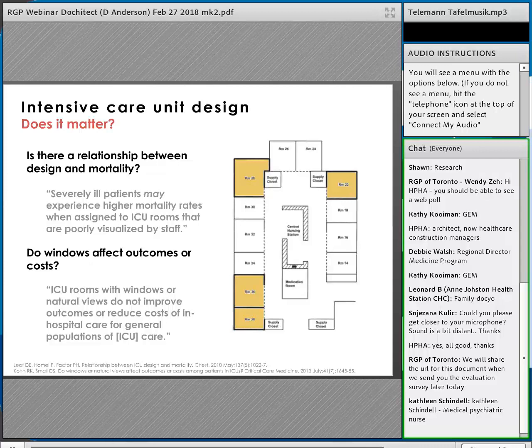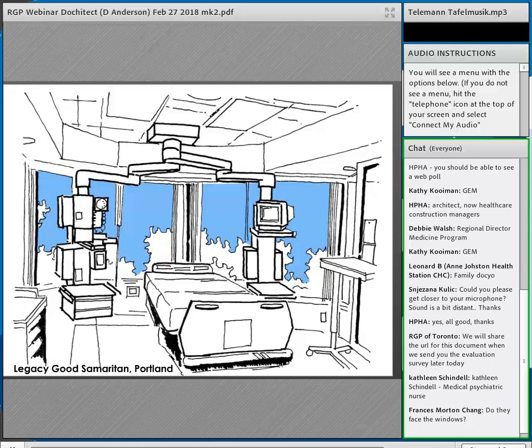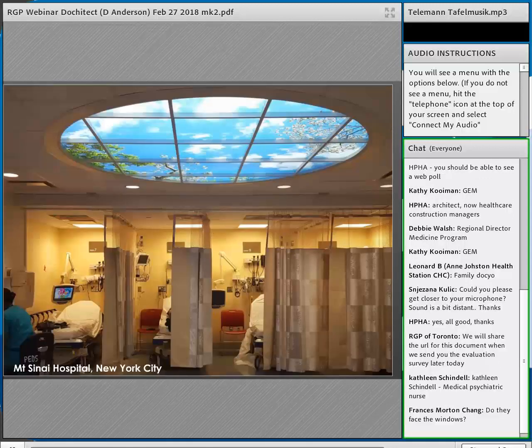An ICU in Portland, Oregon has floor-to-ceiling breakaway windows where the patient can actually go outside onto a terrace in their bed. All ICUs are now required to have windows as part of building code standards. I feel we should go further and retrofit old buildings that don't have windows — but that's not yet standard in the building codes.